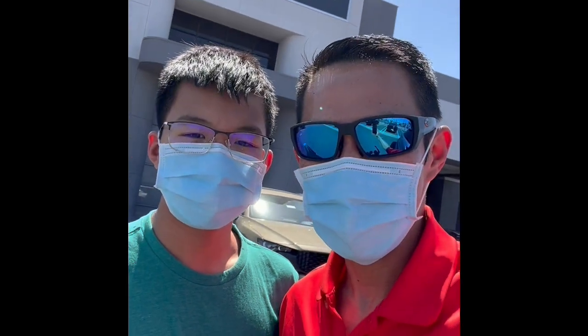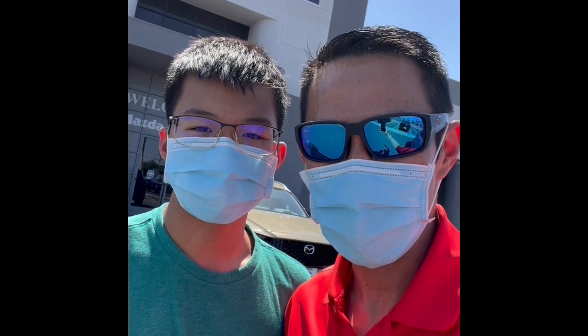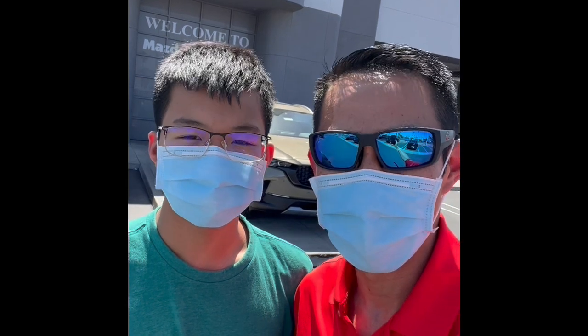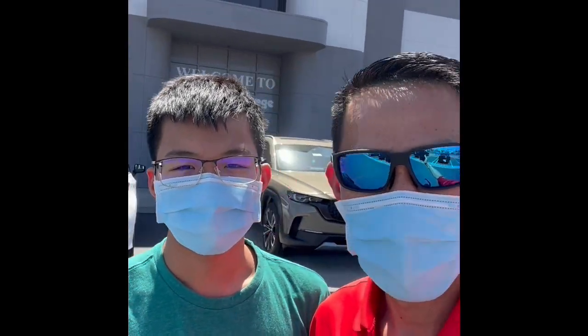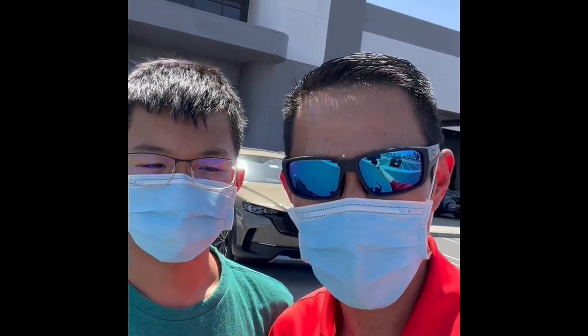It's finally here! Our brand new 2022 Mazda Miata RF Club with the Brembo BBS Recaro package. We're here to pick up and we're so excited. This is a special order from Mazda in Japan, here in Southern California. Let's go inside and take a look at it.